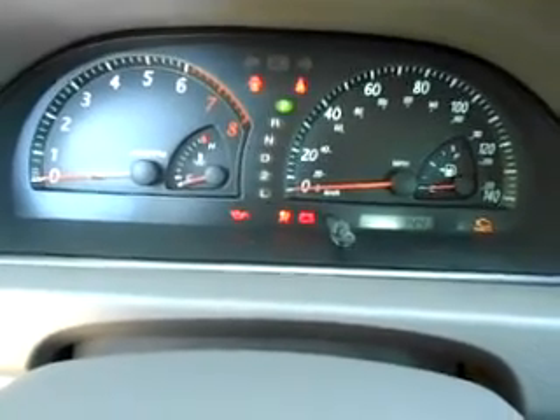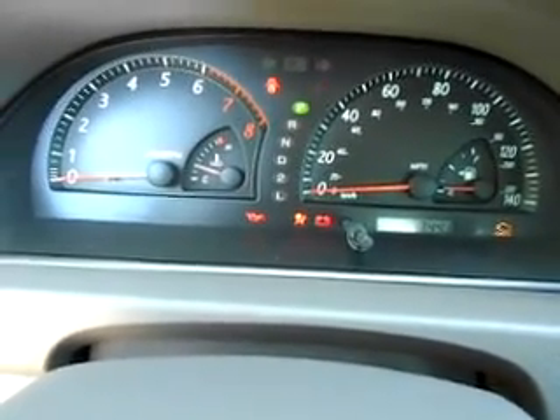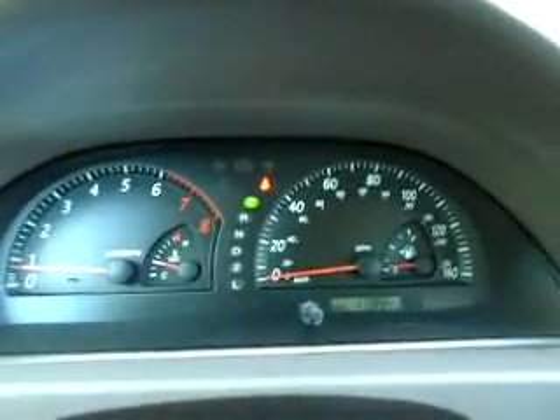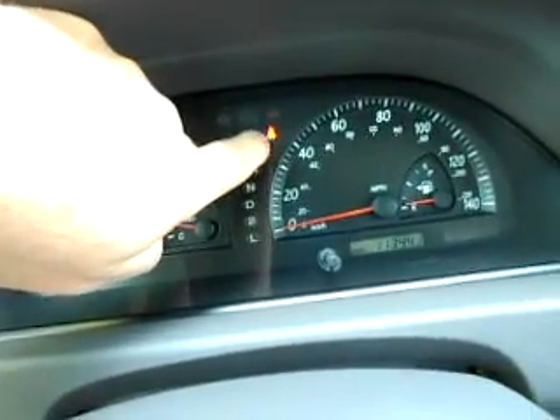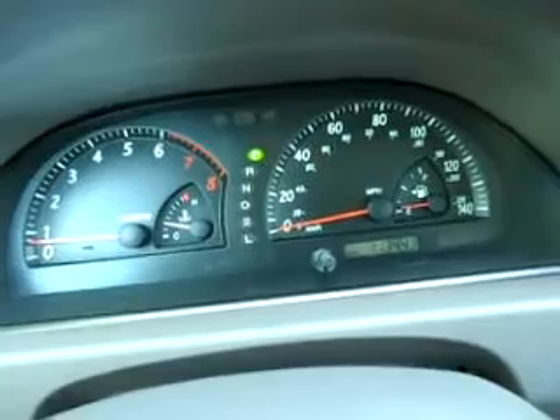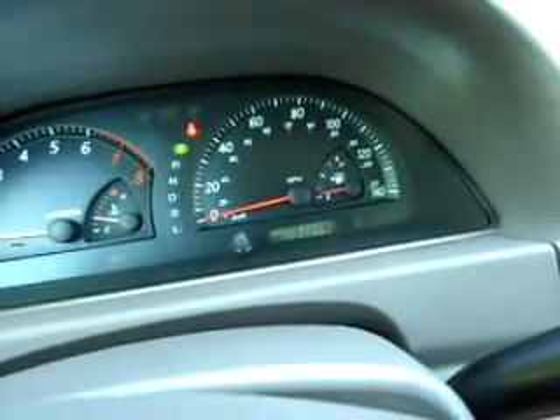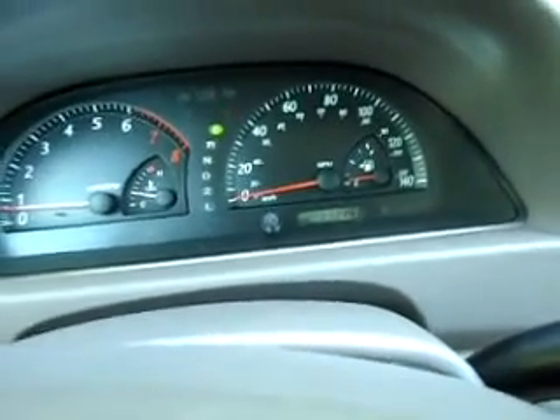Everything looks great. We're going to give it a start and show you the instrument gauge cluster. You see all the lights work — give it a start, it starts right up. All the lights will go out like they're supposed to. The only one that's blinking is the seatbelt light because I'm not wearing my seatbelt while sitting here.